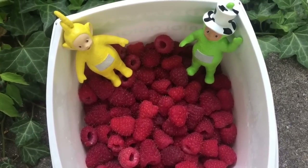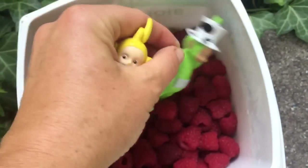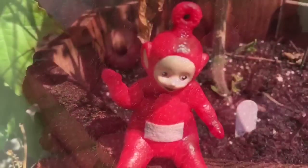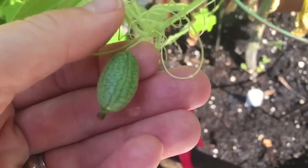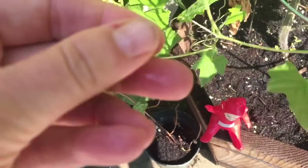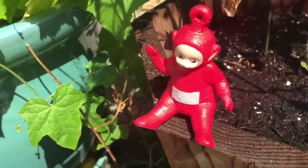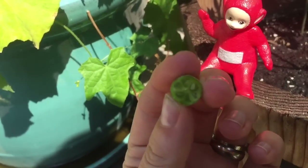Now, before we go in, we have one more thing to pick. It's a type of cucumber. We've come to the Cucamelon plant. They're little cucumbers that look like mini watermelons. This one's ready. I'm going to bite it in half. Mmm, it's very crunchy. You see inside of it? You can see the tiny little seeds.